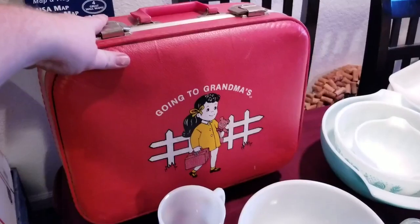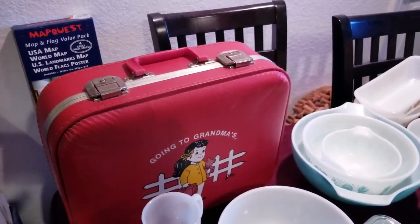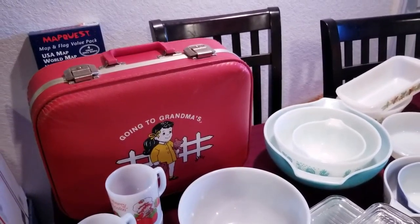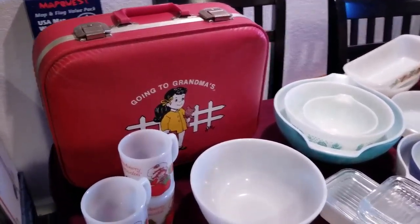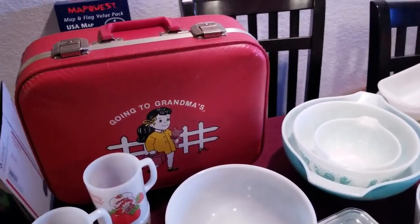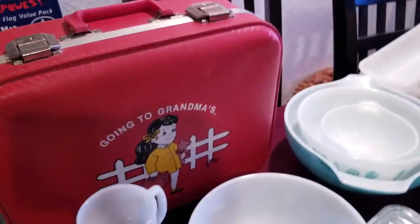First, we'll start with this Going to Grandma's Vintage Suitcase. It's actually perfect on the inside — I only have one hand free so I can't really open it for you. But it's nice on the inside, looks like it was never used. Has a little dust and a little wear on the pleather where the corners meet, but that's fine. That's acceptable with age.